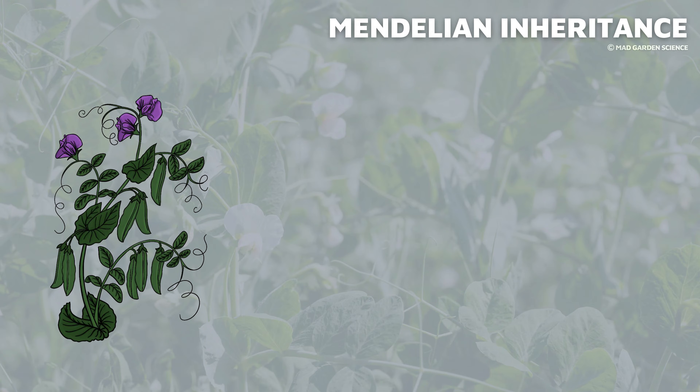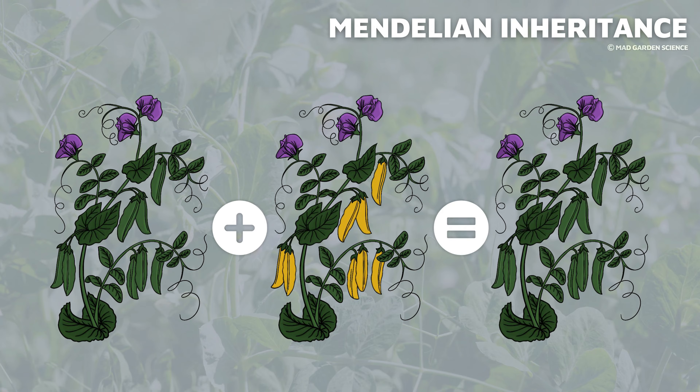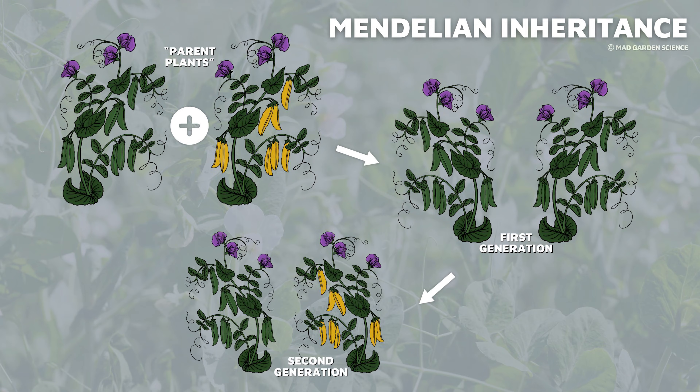What Mendel found was astonishing — rather than blending, traits seem to favor one parent over the other. So a green peapod plant and a yellow peapod plant didn't produce offspring with chartreuse peapods. Instead, they produced a plant with regular green peapods. Even more curious to Mendel, two green peapod plants might produce a plant with yellow peapods. These different-looking plant traits seemed to pop up out of nowhere. Mendel was seeing patterns of inheritance, or genetics in action, even though he didn't realize it.